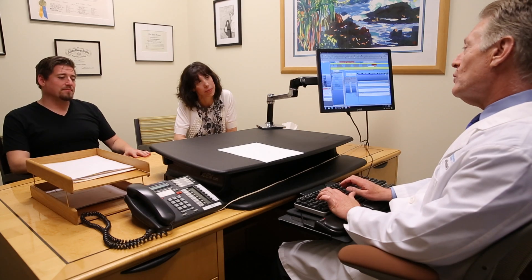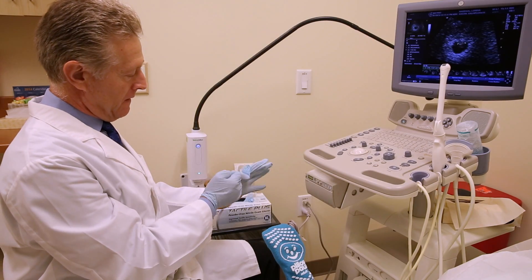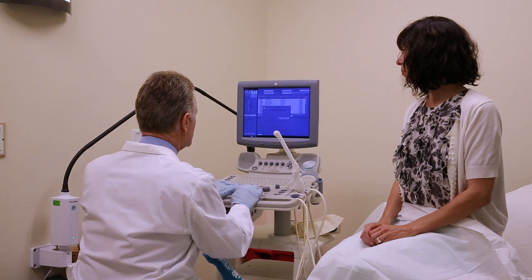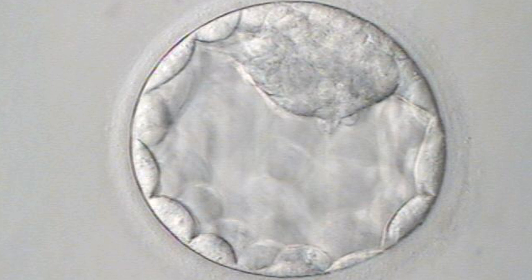Over the last several years, RSC has focused our efforts on elective single embryo transfer, or ESET. ESET is an excellent option for patients who really only want to transfer one embryo. A patient may choose ESET because they have a special risk of difficulty if they conceive multiples, or perhaps for spiritual reasons they prefer not to freeze lots of embryos. We perform ESET in about 60% of patients using their own eggs, and in about 80% of our egg donation cycles, with no less chance of pregnancy than if we had transferred two embryos. This has allowed us to significantly decrease our multiple pregnancy rates, resulting in fewer complications for both the mother and the baby.